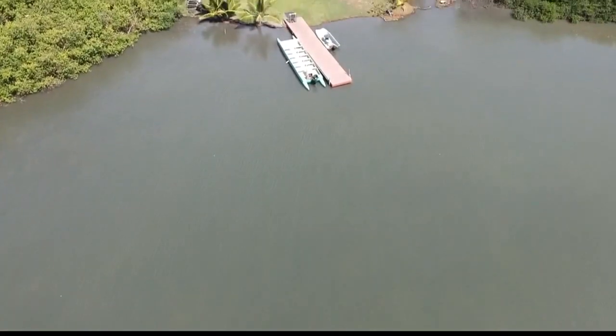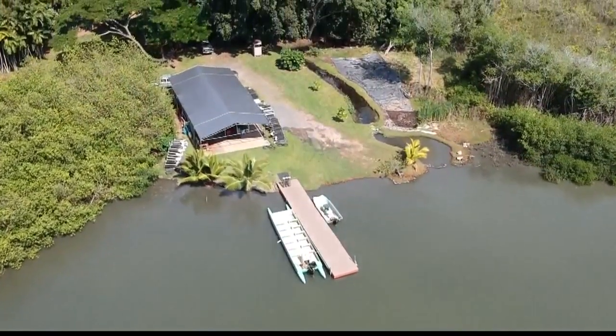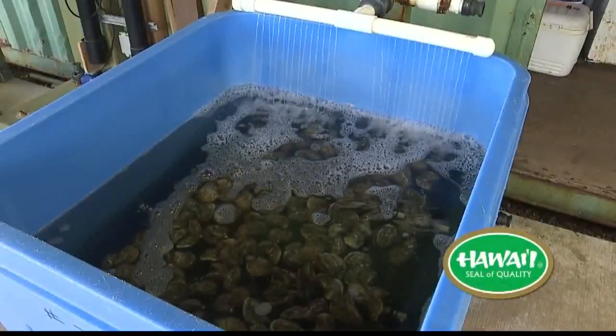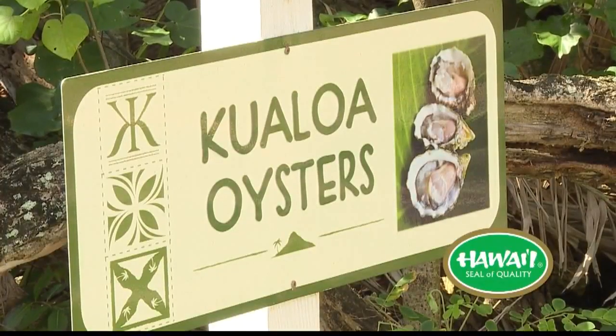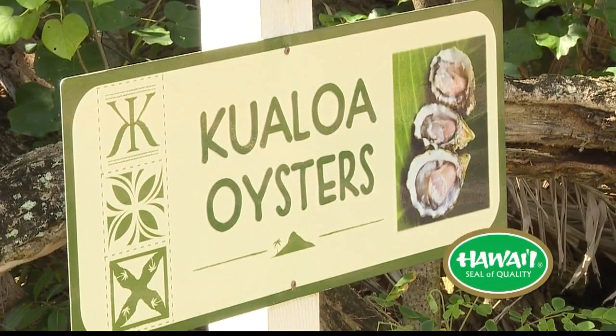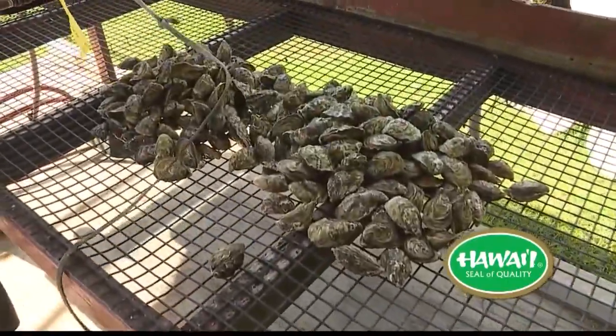So Moli'i Fish Pond — we're very fortunate to be the stewards of this area. We have about 125 acres here. We do still practice the traditional style of aquaculture with a makaha, natural recruitment, and local fish, but this is also where we grow our oysters that are so popular. We are the only oyster farm on Oahu that is currently certified by the Department of Health, and a lot of that has to do with our pristine rain shed and all of our clean water that we have both coastally and through our springs.